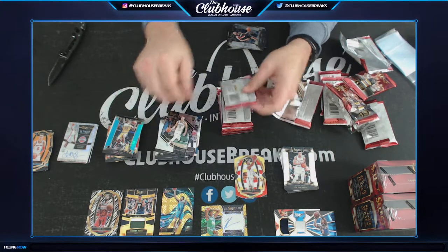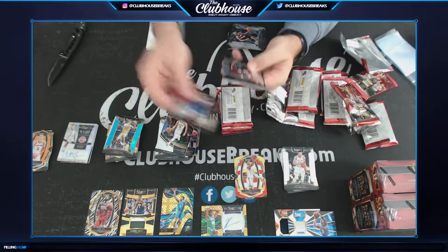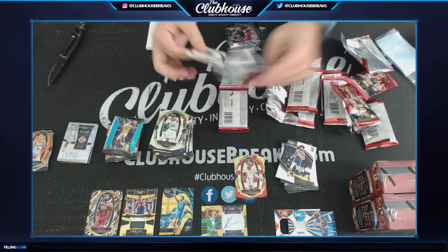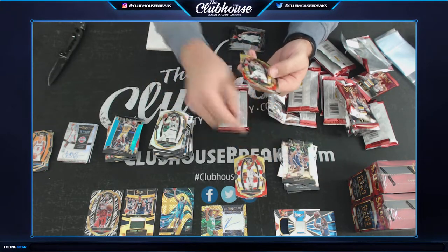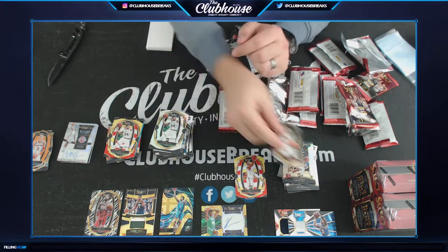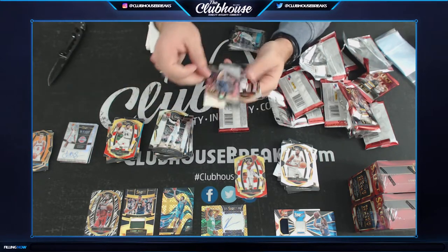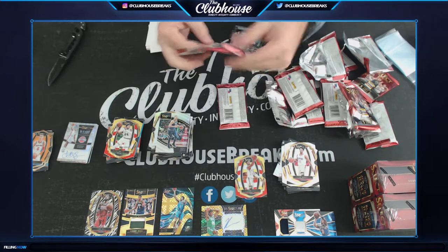The Lakers — LeBronski. Marvin Bagley. Mikhail Bridges. Robert Williams tricolor for Boston. Mikhail Bridges again — stacking it up over there. Carolyn Brunson. Jokic for the Nuggets. Jerome Robinson for the Clips. Nice little stack over there.